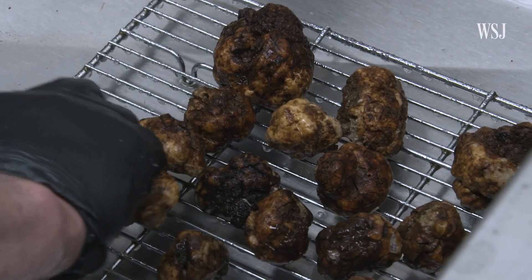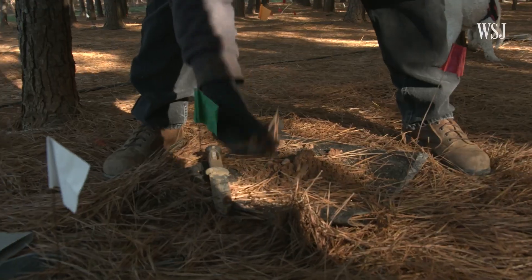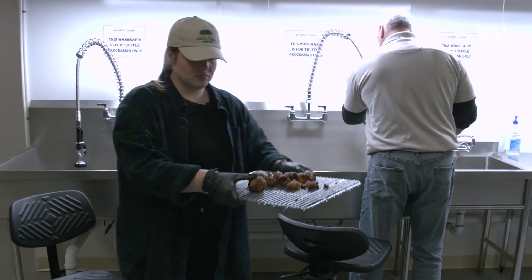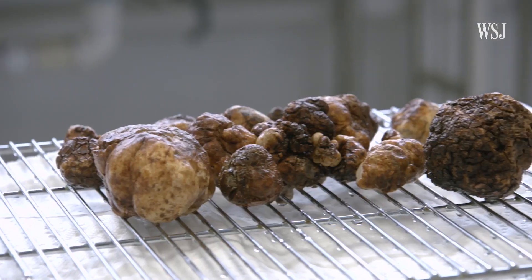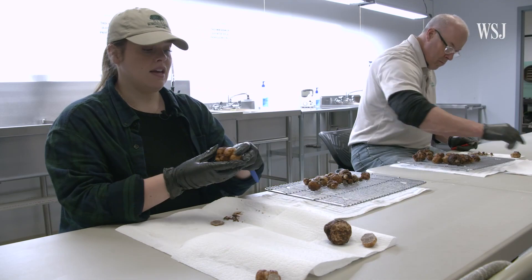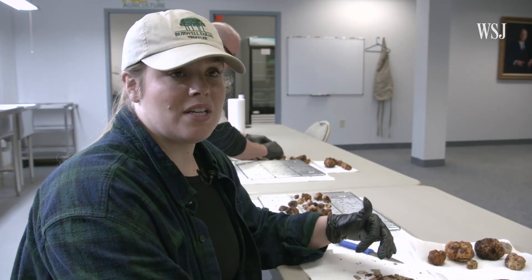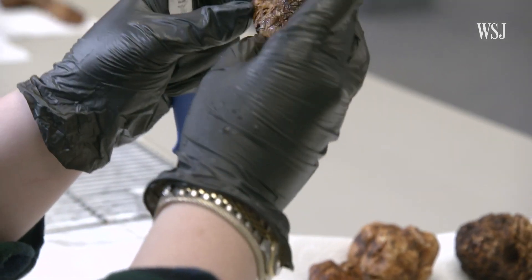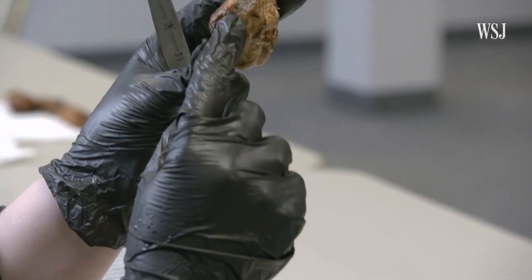Truffles are the fruiting bodies of fungus that grows on tree roots, so they come out of the ground looking like this. After staff clean fresh truffles with cold water, they sort them based on size and quality and remove anything that isn't edible. When they're squishy, there's rot somewhere — it could be in the middle, it could be on the side. You want a very hard, firm truffle.